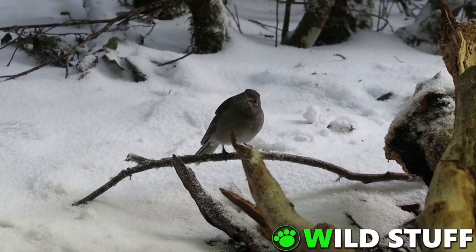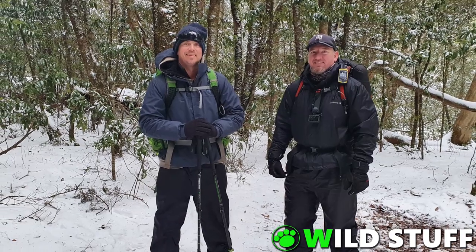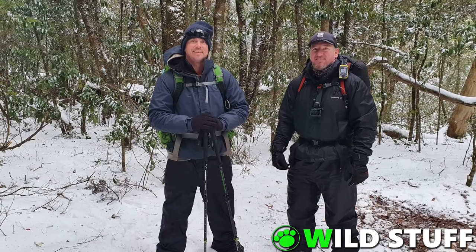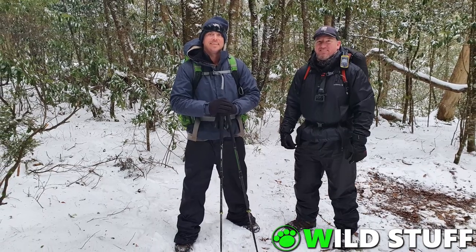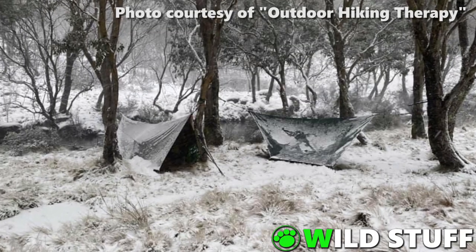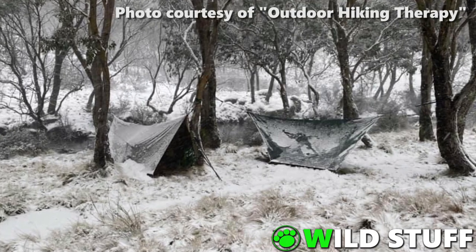After Kelly and Nick left to return to their responsibilities in the real world, I was joined by Ben from the channel Outdoor Hiking Therapy and his friend Keith. They were part way through a four day adventure around the Barrington Tops and had just spent the previous night at Junction Pools when the snow started falling. I'll put a link to his channel in the description.